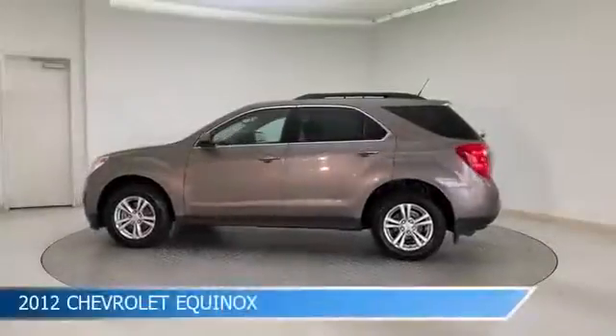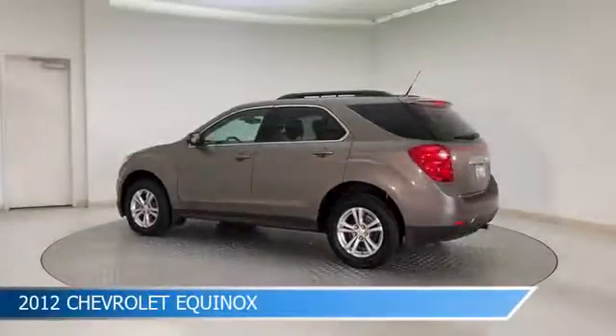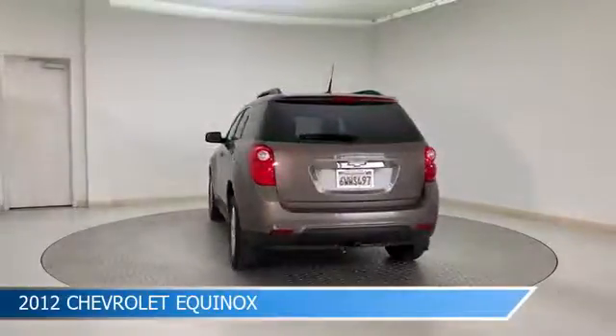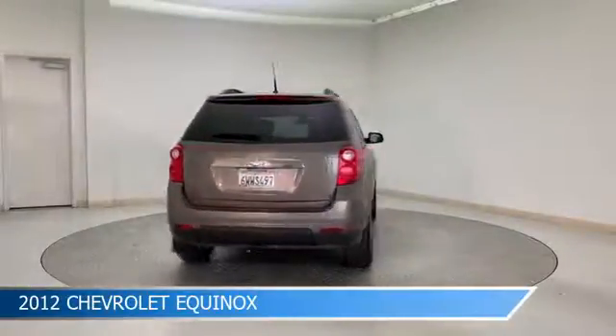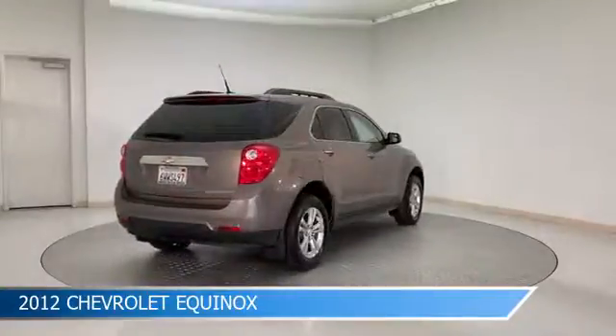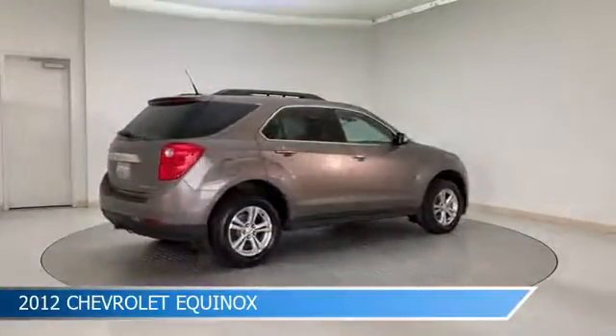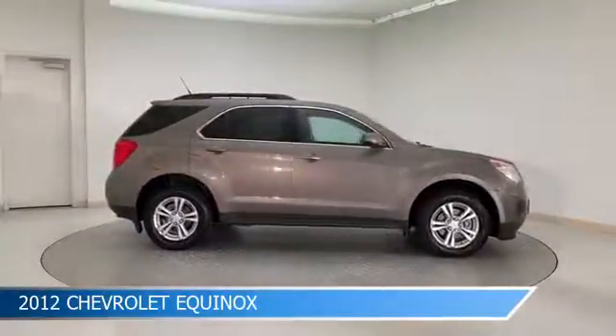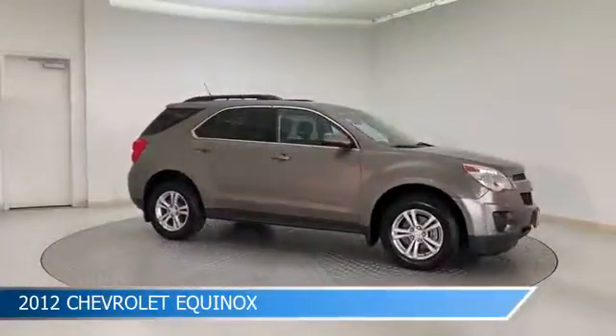Take a look at this 2012 Chevrolet Equinox, equipped with a 6-speed automatic with overdrive transmission in mocha steel metallic. This car comes with some great features including alloy wheels, leather steering wheel trim, anti-lock brakes, audio controls on steering wheel, and more. Come in and check it out today.